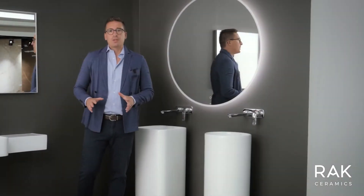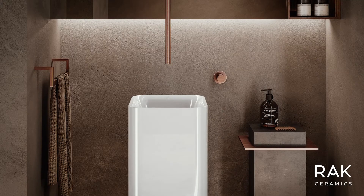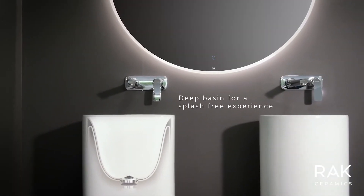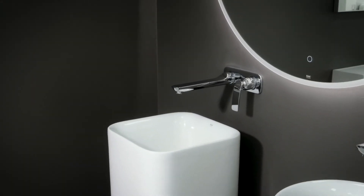For powder rooms or public spaces we have this beautiful freestanding solution. Sculptural, elegant — they are 36 by 36, 90 cm high, or 36 cm diameter still 90 cm high, available in round or square shape.